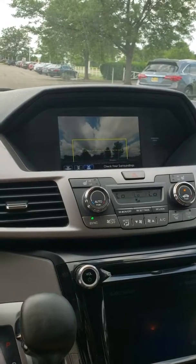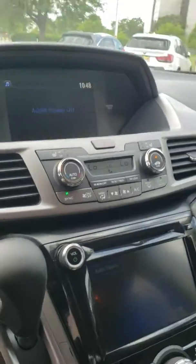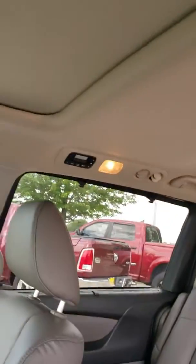The hatch is open, that's why you're looking at the sky. You have the tri-zone climate control — each person can control their own temperature, and the back has their own controls as well.